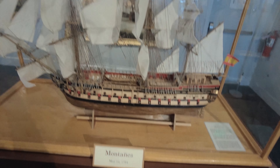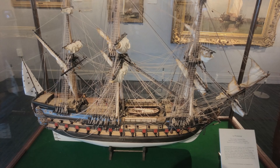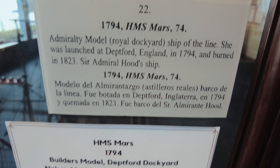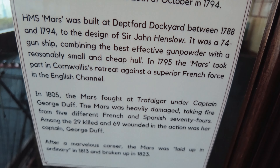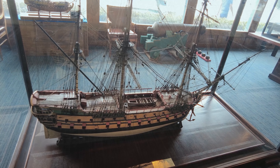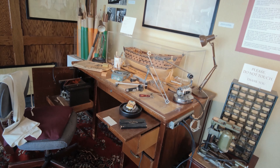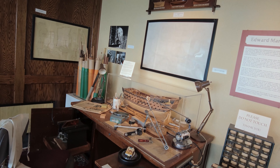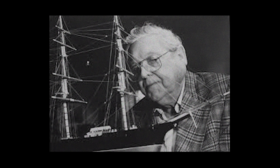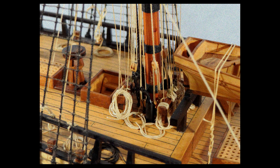Here are just a few of the mind-blowingly detailed model ships in the museum. Then there is the Edward Marple exhibit. He made model ships as a hobby — he made nine models in his life, and they are considered to be among the most exquisite examples of ship model craftsmanship in existence. He lived from 1919 to 1993, and his world-class method included the use of dental tools alongside various other kinds of tools.